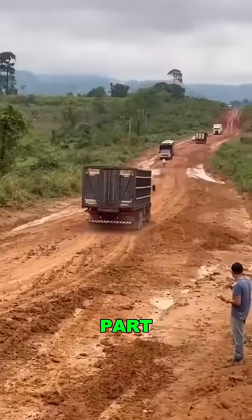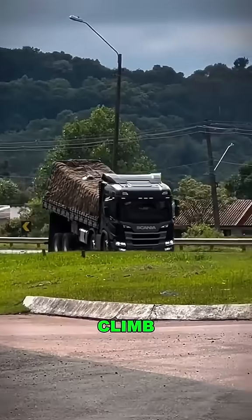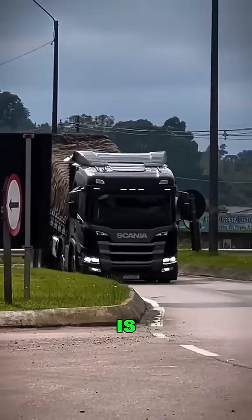But here's the wild part — anti-theft. A high rear makes it harder for thieves to climb in. Every stolen load avoided is money saved.